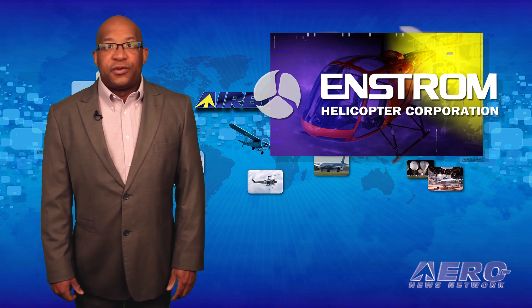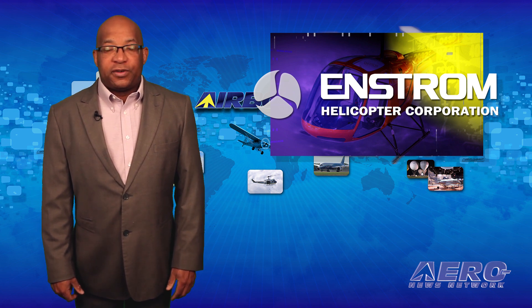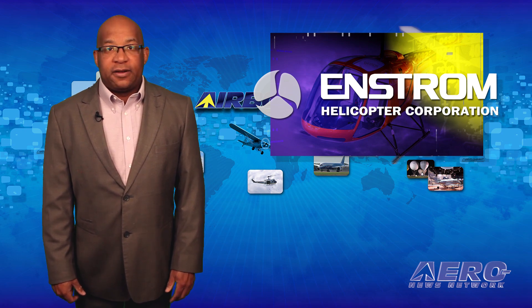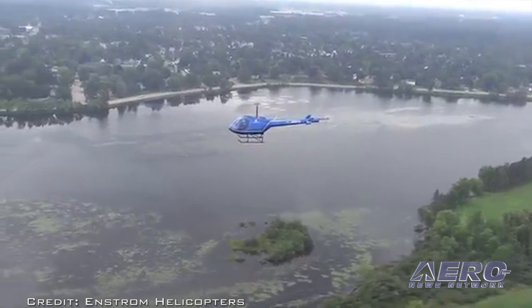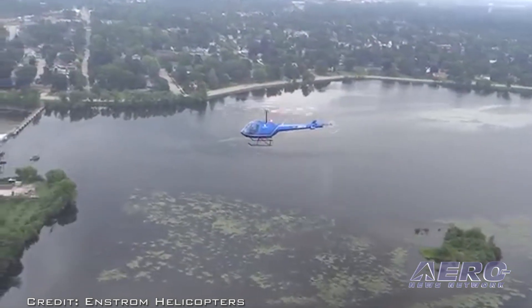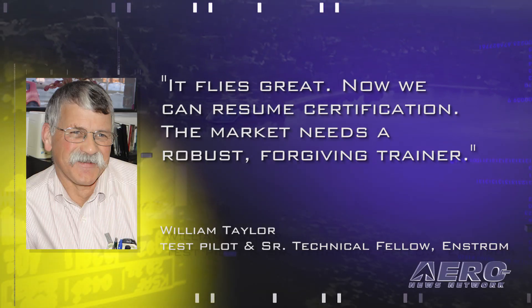There were no injuries to the pilot or persons on the ground. The first flight of the second prototype took the air under control of the instrument test pilot and senior technical fellow William Taylor. Taylor took the aircraft through a standard production-type acceptance, including all the hover and forward flight checks, such as tracking and rigging checks. Taylor reportedly said, "It flies great."